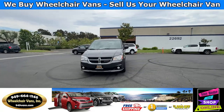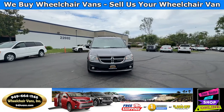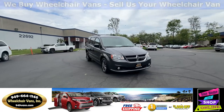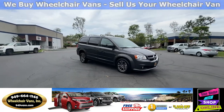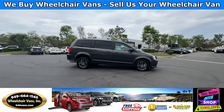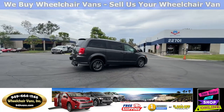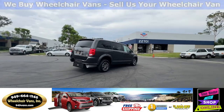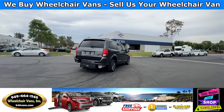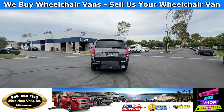For more information, please visit our website at 949vans.com. All of our vehicles go through a 240-point inspection where we check the engine, transmission, brakes, and tires. We also service the fluids and of course service the wheelchair ramp. If you have any additional questions, please feel free to reach out to our sales team at 949-664-1146. Thank you.